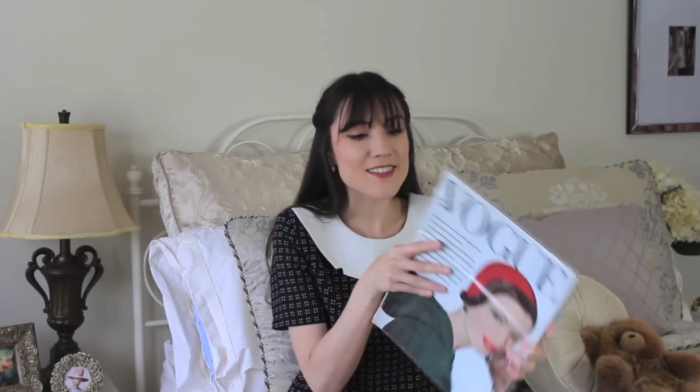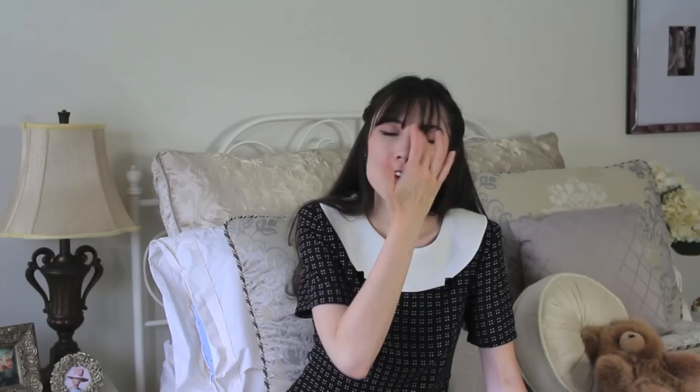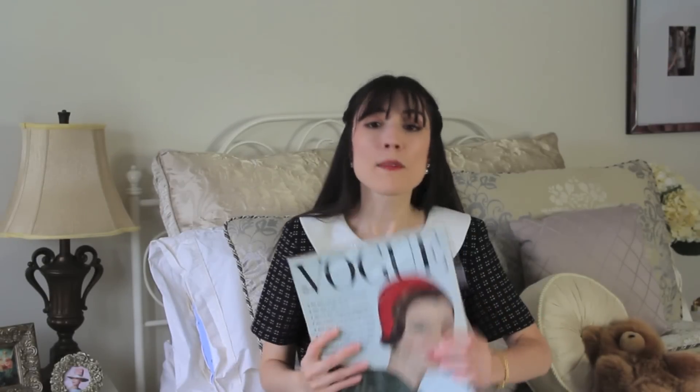Oh wait, I got one more thing — a vintage Vogue magazine that I'm opening now to show you. This one is from September 15th, 1961. I feel like magazines don't specify the exact day anymore — now it would just say 'August 2019' with no actual date. Anyway, I thought it was really funny that the cover has a red hat on it that looks really similar to the pillbox hat I just showed.